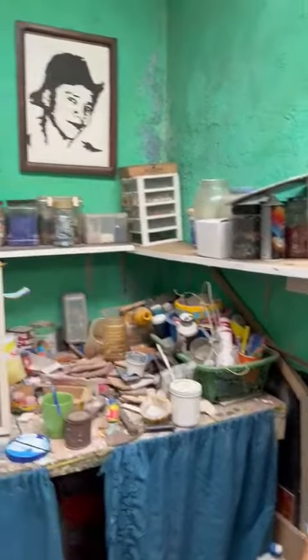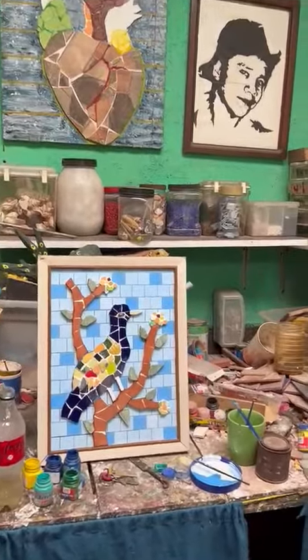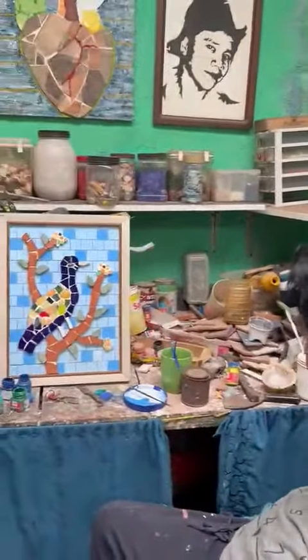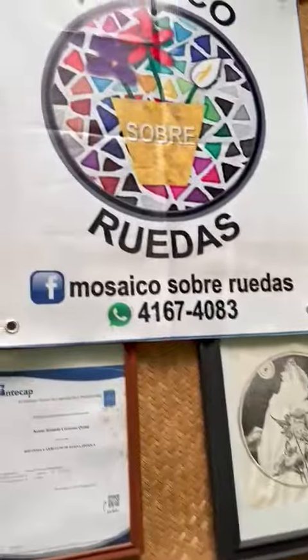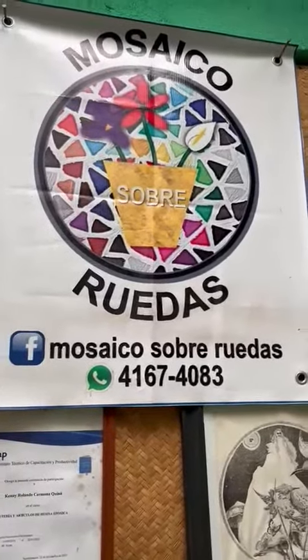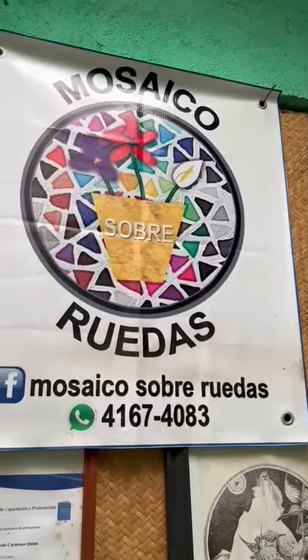This is Kenny's studio. You can see that he makes mosaics. This is where he is doing lots of work, and he's working on this project right here. The name of his studio and his art is Mosaico Sobre Ruedas, porque he lives in his wheelchair, and that's how he came up with the name.